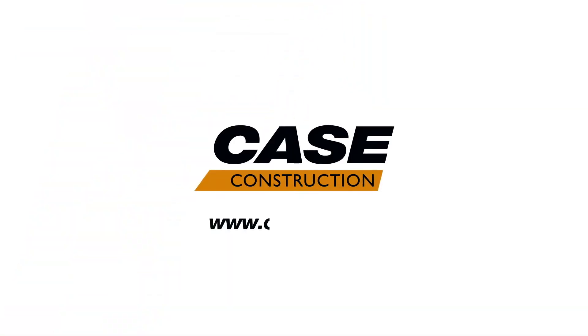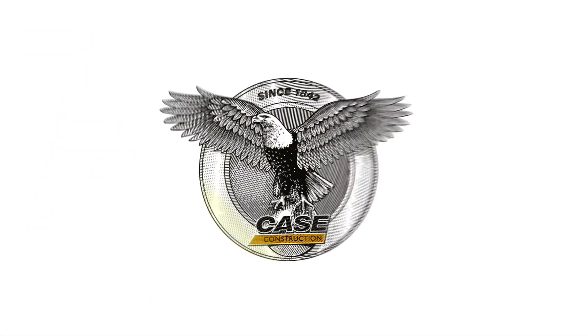For more information on this and the entire lineup of Case B-Series skid steers and CTLs, visit your local Case dealer or come see us at kce.com.